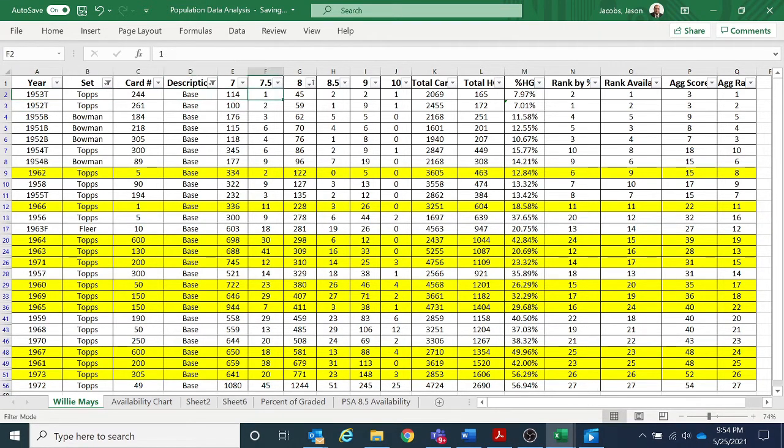I've got them ranked here in different orders. This is the entire population of 7, 7.5, 8, 8.5, 9, and 10 for every year. On the left I've got them ranked different ways in my spreadsheets. Then I have the total cards submitted including qualifiers, and what I'm calling 'high grade' — every 7 through 10 in existence — and the percentage of total cards submitted that are high grade.